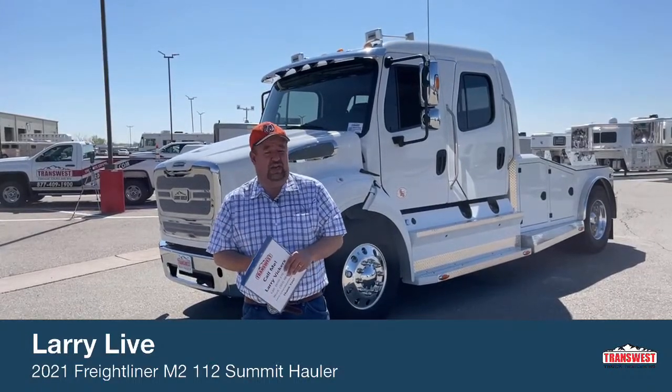Before we look at the truck, I'd like to mention that not only do we sell trucks here at TransWest, we buy them as well. So if you have a hauler that you really don't need anymore, or a pickup you're trying to get rid of, please feel free to give me a call. We can show up with a check in hand and simply take the truck for you to make life as simple as we can for you.